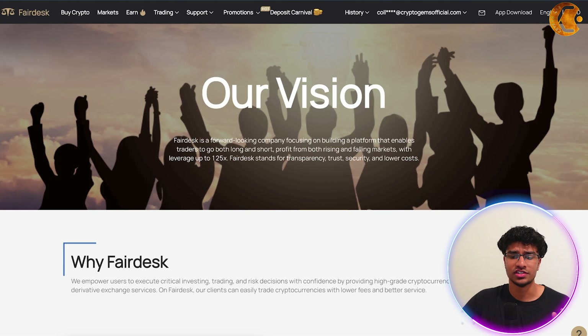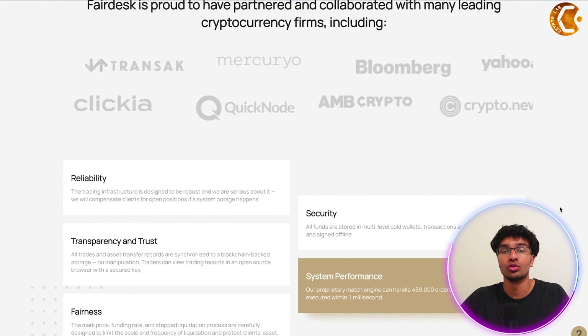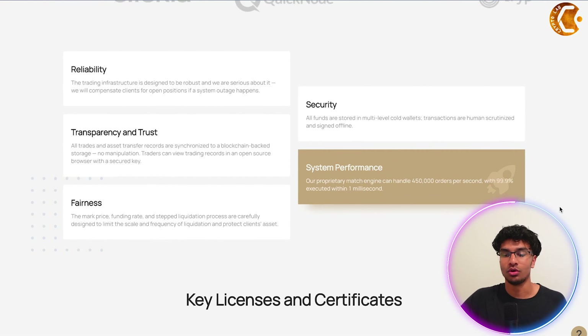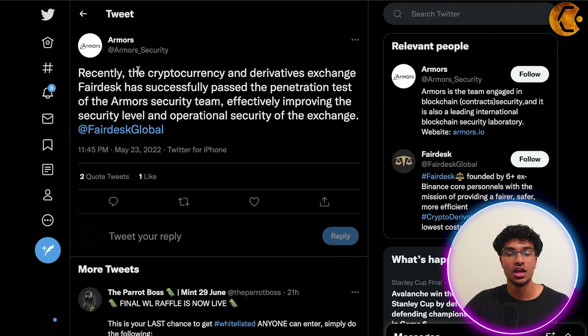Another interesting announcement from FairDesk: their About section shows who they are and what the platform is about. Looking at their key licenses and certificates, they hold both the US and Canadian MSB — Money Services Business — license. Regarding security, they recently partnered with Armor Security. A tweet confirms that FairDesk has successfully passed the penetration test conducted by the Armor Security team, effectively improving the security level and operational security of the exchange. This brings a lot of reassurance to the FairDesk community.